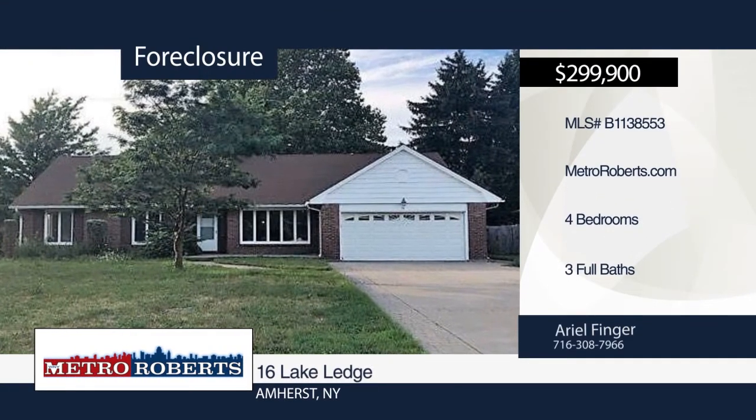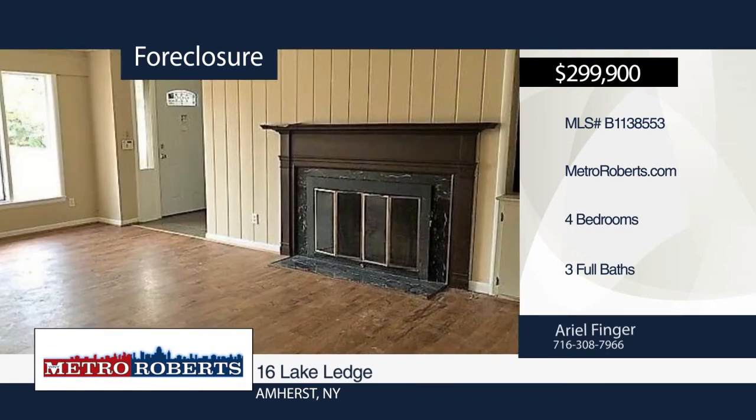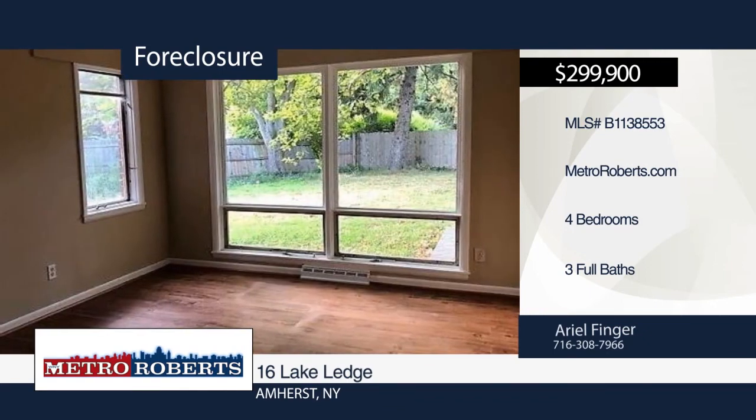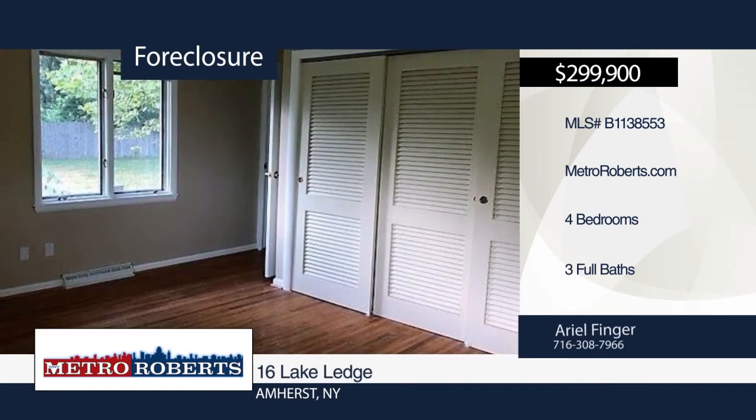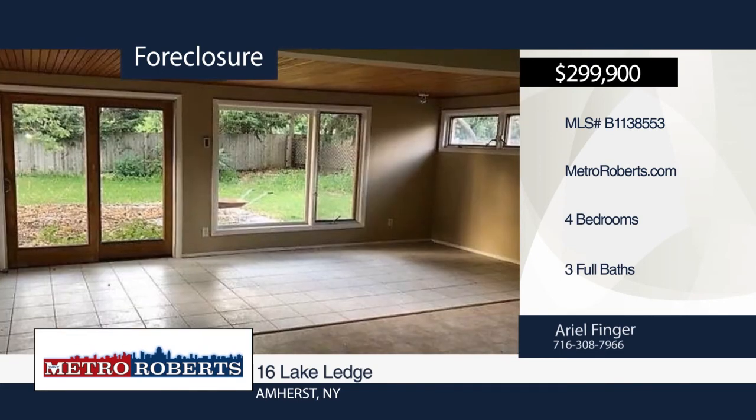Take a tour of this beautiful four-bedroom, three-bath home located in the heart of the village of Williamsville. It features a very open floor plan with dining room and living room. Spend time with friends and family in the fully fenced spacious backyard. Take a look today when you call Ariel Finger.